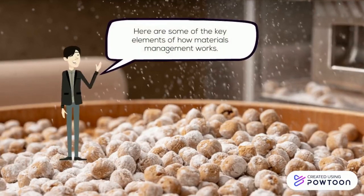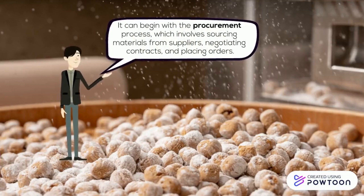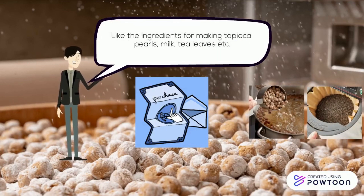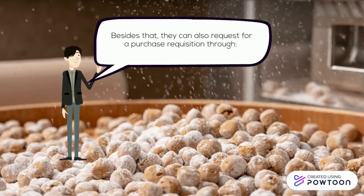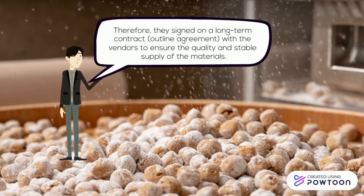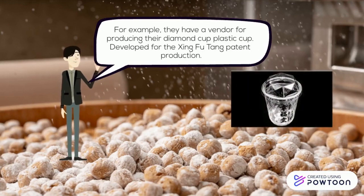It begins with the procurement process, which involves sourcing materials from suppliers, negotiating contracts, and placing orders. When Shing Fu Tang wants to buy the raw materials for bubble tea, they use purchase requisition to procure materials such as tapioca pearls, milk, and tea leaves. They can also use internal sourcing, source list, or RFQ. They sign long-term contracts with vendors to ensure quality and stable supply of materials.